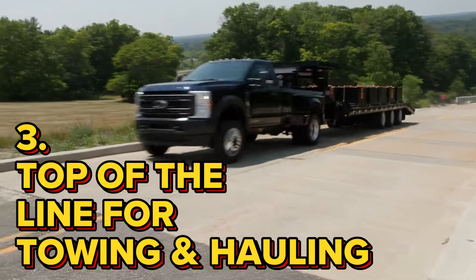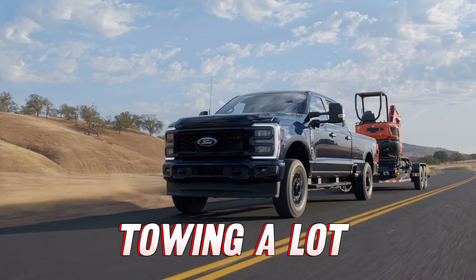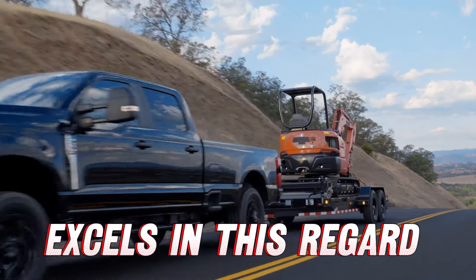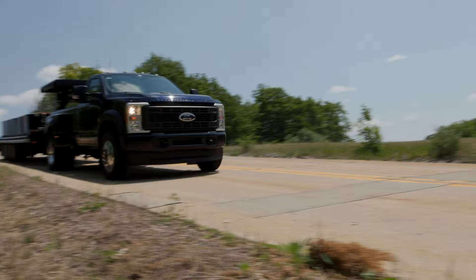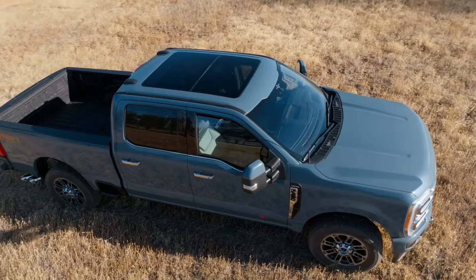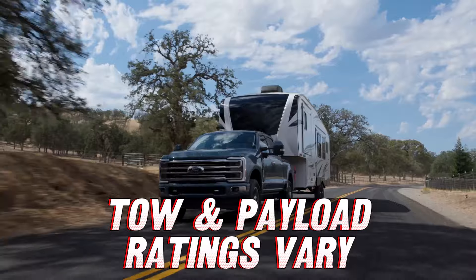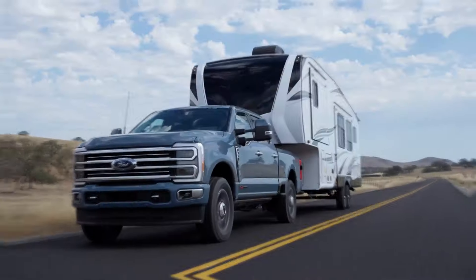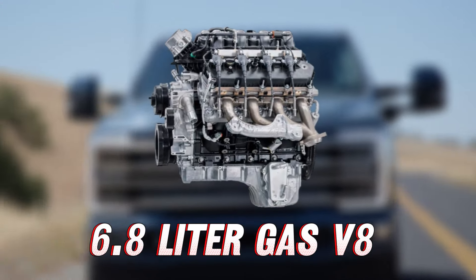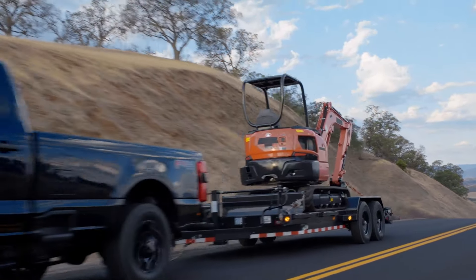If you're getting a Super Duty, you're going to be towing a lot, so the towing capacity matters. The Ford Super Duty excels in this regard, with a class-leading maximum tow rating of 40,000 pounds. Since there are so many combinations like cab configuration and bed length, tow and payload ratings vary. Looking at a single rear wheel setup: with the standard 6.8-liter gas V8, you can tow over 18,000 pounds with a conventional setup.